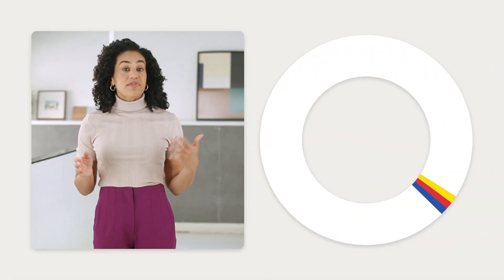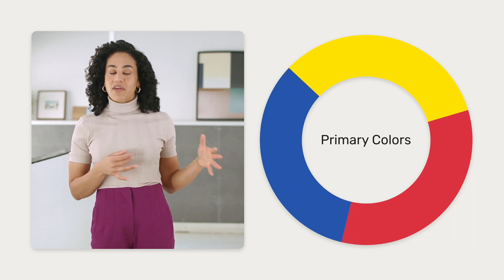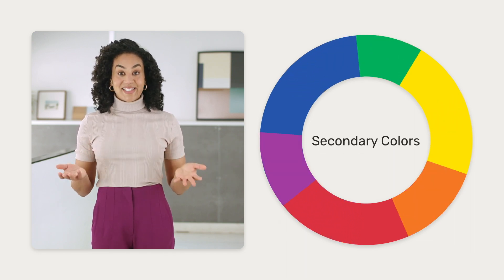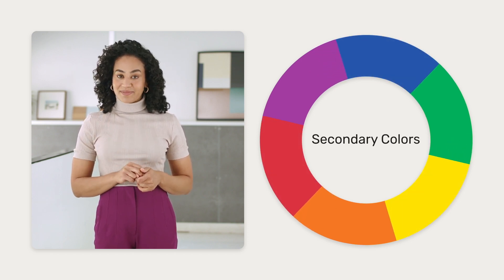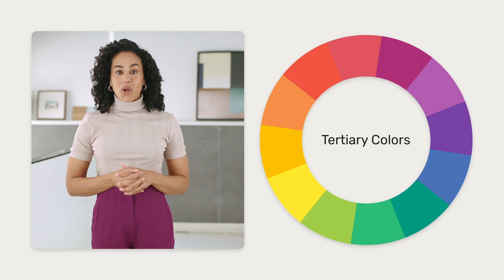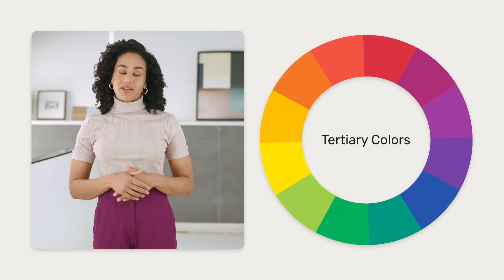Everyone always talks about choosing your color palette. Maybe the best way to approach this is to use some science. Remember the color wheel from elementary school? You have the primary colors — colors that can't be made by mixing any other colors together. Then secondary colors, which are made by mixing two primary colors together. And tertiary colors, which are the shades made by mixing primary and secondary colors together.